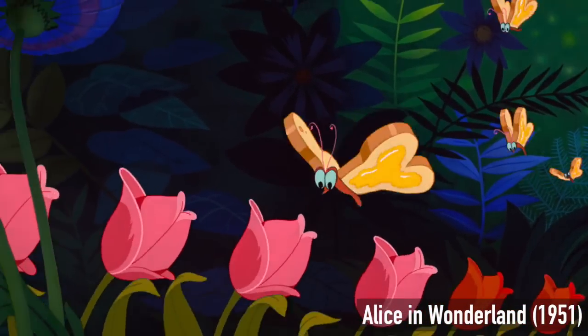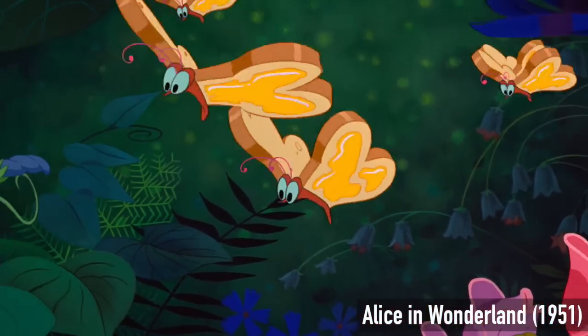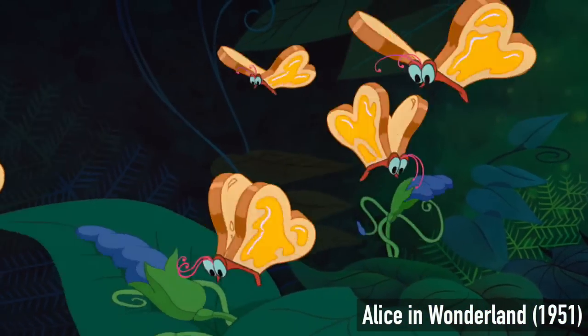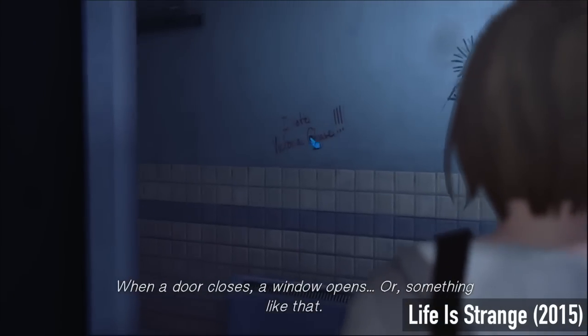Butterflies! You've probably seen a lot of butterflies in your life. They are very popular and glamorous insects, having starred in movies, TV, video games... or something like that.